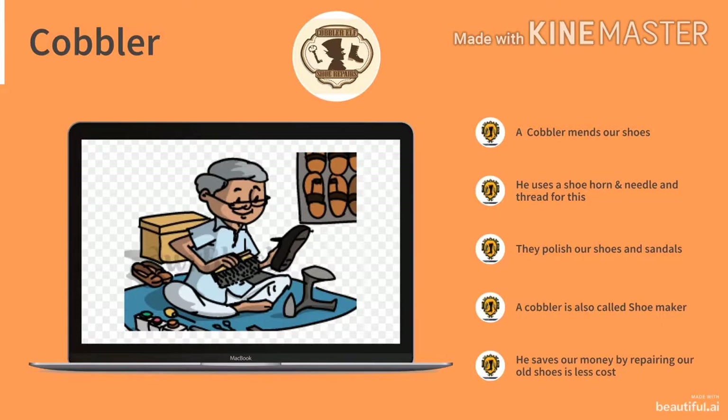Our fourth helper is a cobbler. A cobbler mends our shoes. He uses a shoe horn, needle and thread for this. You can see a cobbler with a shoe horn in the picture. Cobblers polish our shoes and sandals. A cobbler is also called a shoemaker. He saves us a lot of money by repairing our old shoes at less cost.